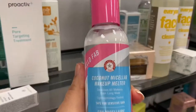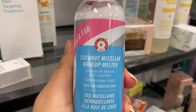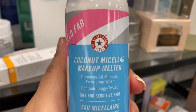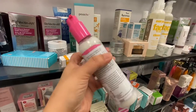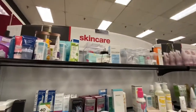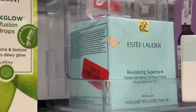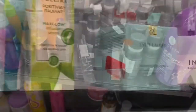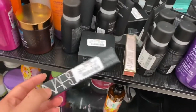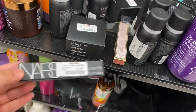Didn't even see this guy. This is the Coconut Micellar Makeup Melter — $5.99. I get distracted when I'm in here because there's so many good things. I always suggest running through the aisles if you have time, because I just found this in hair — it's makeup. Sometimes I do find makeup in other aisles.